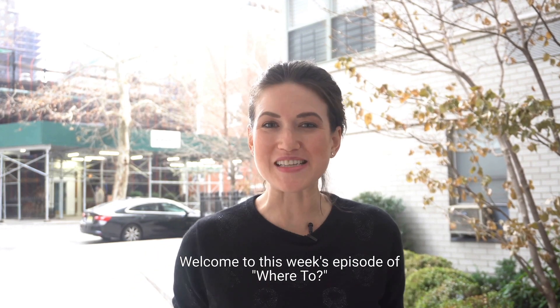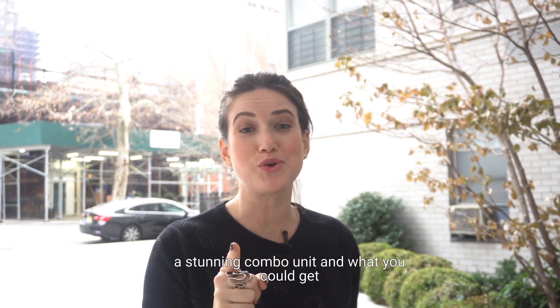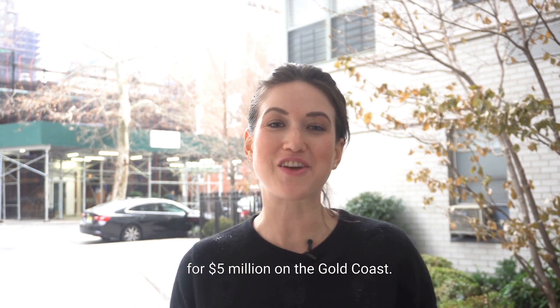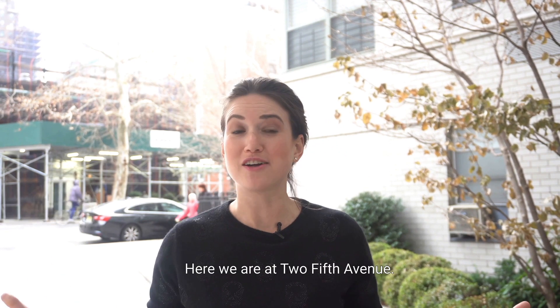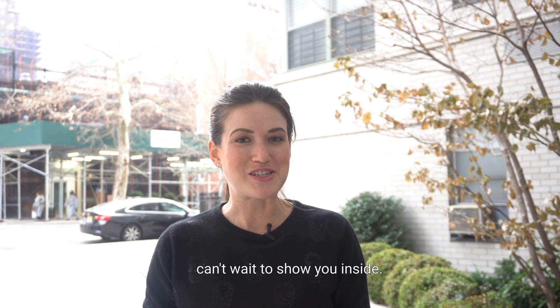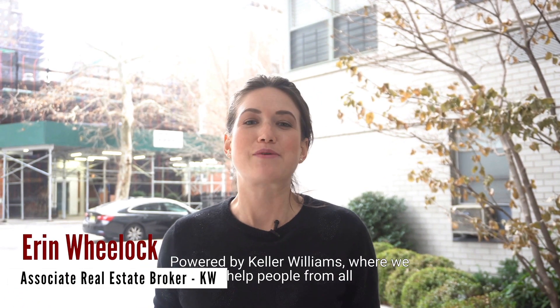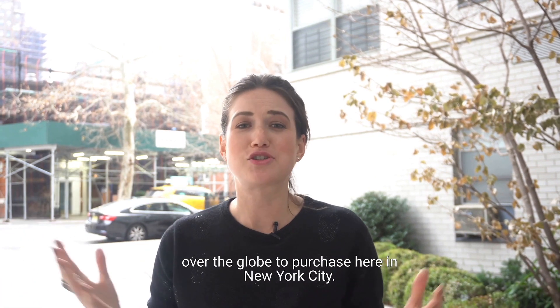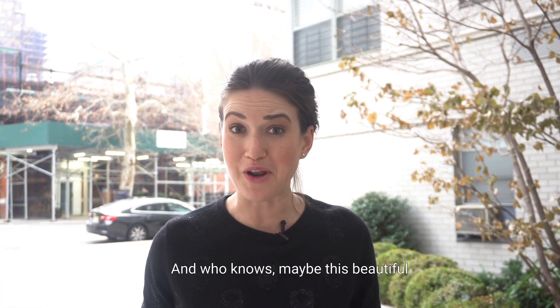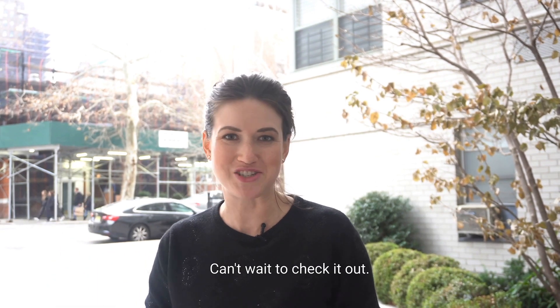Welcome to this week's episode of Where To, where Matthew Mellinger is going to be showing us a stunning combo unit and what you could get for five million dollars on the Gold Coast. Here we are at 2 Fifth Avenue. It is a stunning building and I can't wait to show you inside. My name is Erin Wheelock of the Wheelock team powered by Keller Williams, where we help people from all over the globe to purchase here in New York City — and who knows, maybe this beautiful large combo unit is for you.